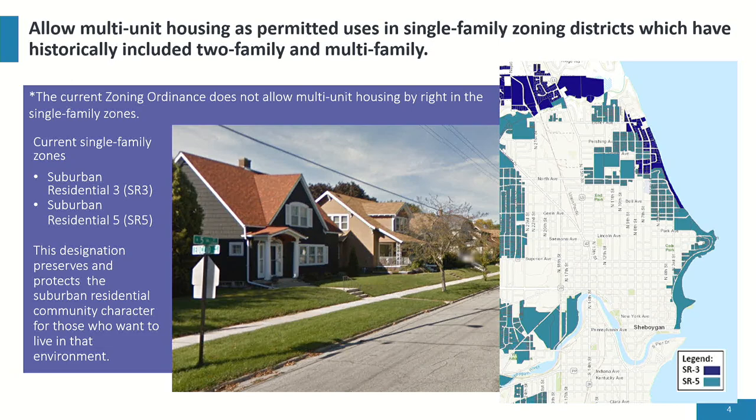Starting with the first recommendation — allow multi-unit housing as a permitted use in single-family zoning districts, which have historically included two-family and multifamily. Under the current City of Sheboygan zoning ordinance, we do not allow multi-unit housing by right in single-family zones. The map on the right shows the single-family zones within the city. The darker areas are suburban residential three, primarily in the far north and northeast side. Under a single residential three zoning district, it is three dwelling units per gross acre, and the typical lot size is about 10,000 square feet.